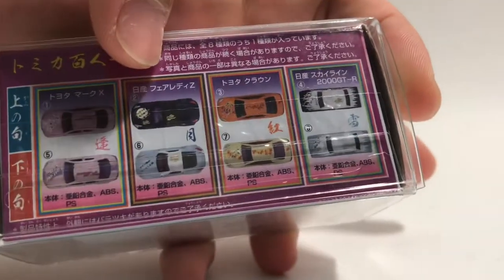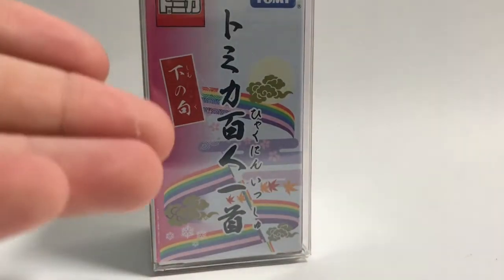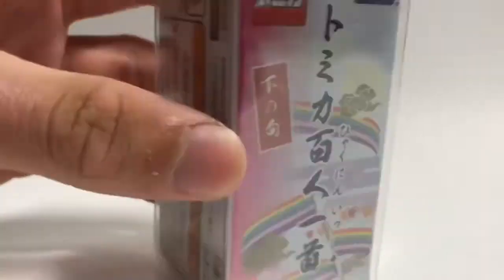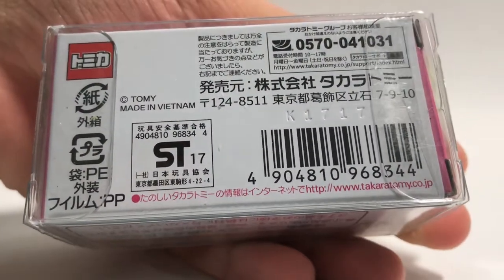I also don't mind the Fairlady Z. Let's hope we get one of these four. Anyway, let's take a look at the box first. As you can see, there's a little rainbow ribbon going around the box — looks really cool. There's a warning label with the Nissan license, and all the models are shown. The back of the box is just your normal random stuff.